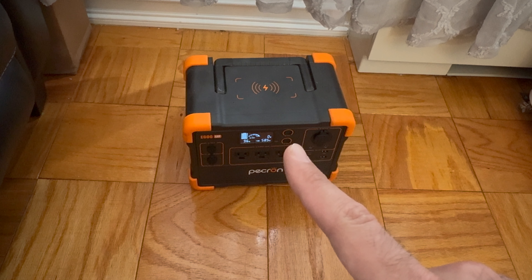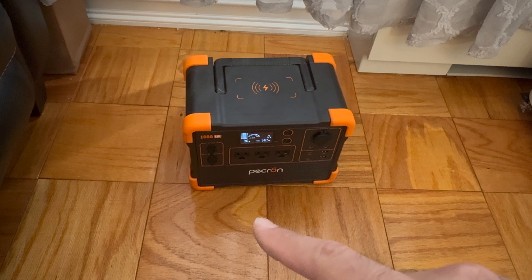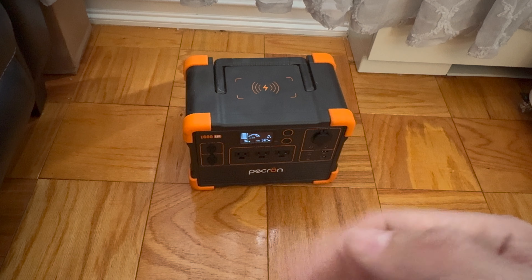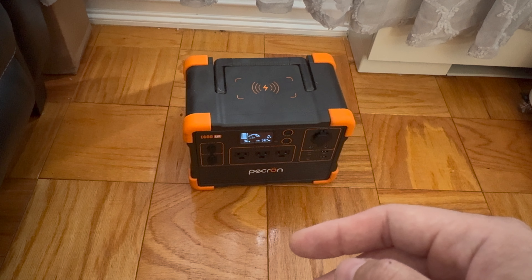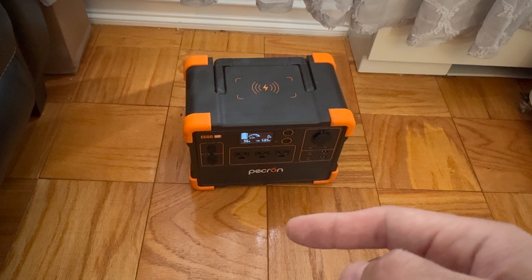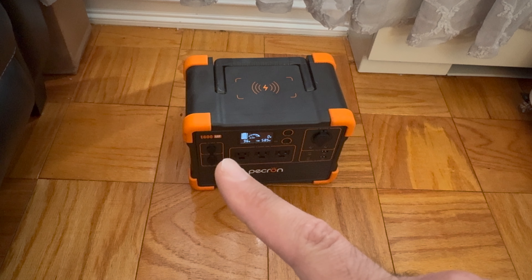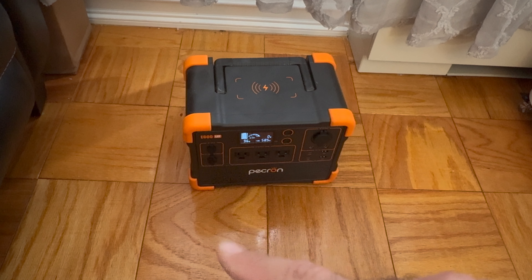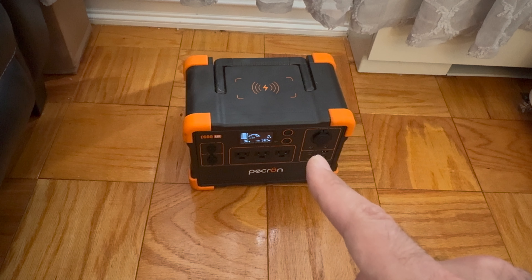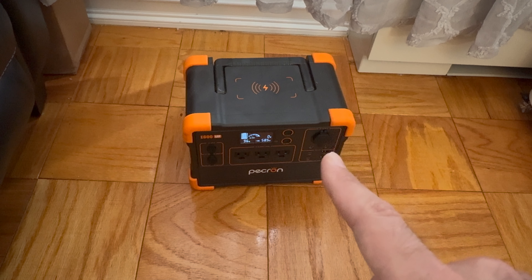It's got three outlets. It's got a 1,200 watt continuous power outlet — so if you're running 1,200 watts it'll run for about 30 minutes. It's got 300 watt input for a solar panel, and you can also charge it via USB-C, which is a maximum of 100 watts.